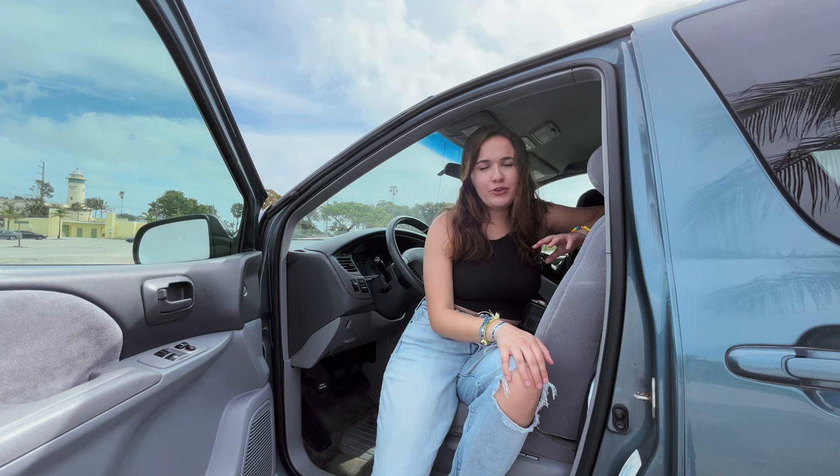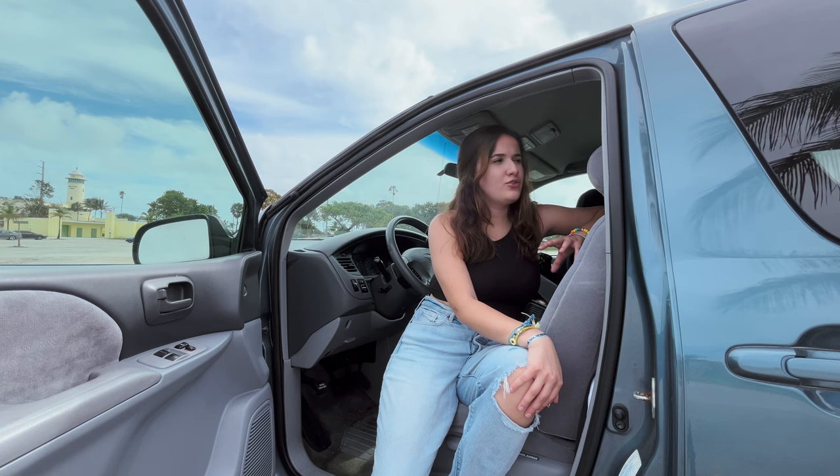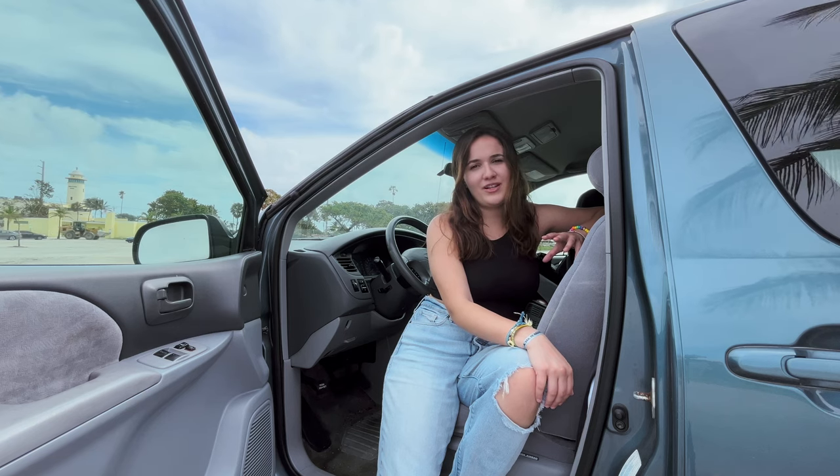Hi everyone, welcome back to my channel, or if you're new here, just welcome. I'm Julia, and I've been living in this 2002 Toyota Sienna basically full time for just over three months now. I'm at the point where I'm pretty settled in, and I thought it was time to do a tour, so let's jump on in.